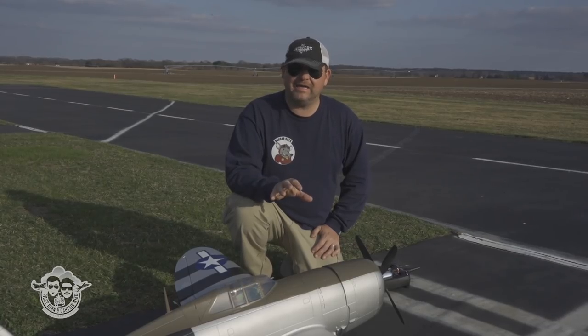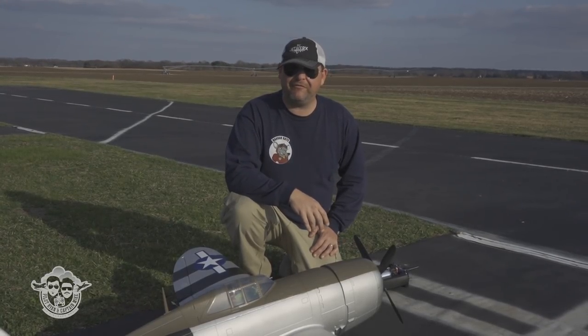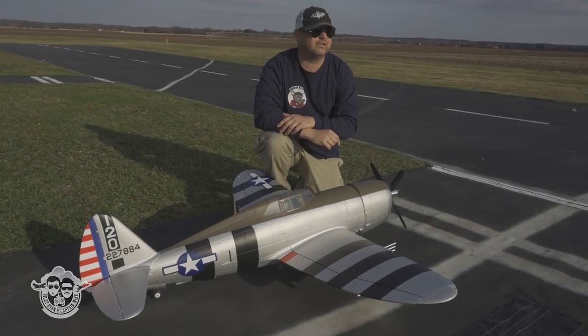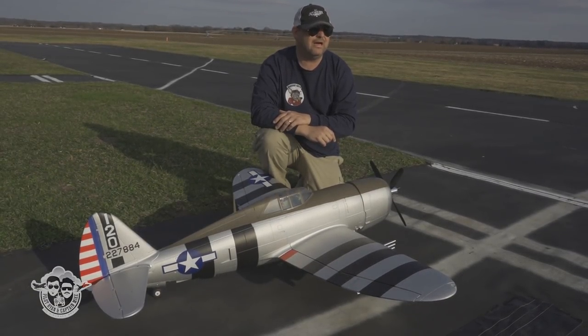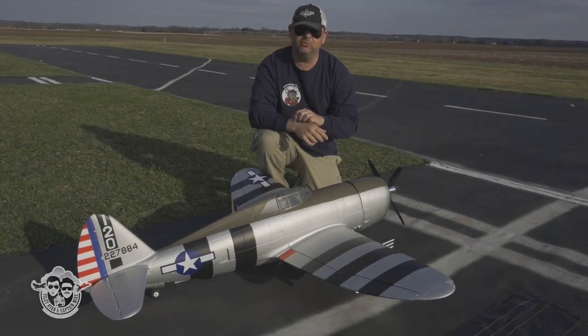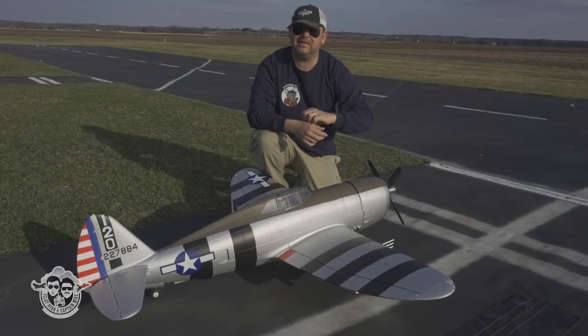We're gonna maiden fly this 1500 millimeter FMS P-47 right now. Wind's hit and miss, and we're gonna just shake down the maiden, then we'll be back out here to really ring it out later at another time, probably with a new paint scheme. Let's get it up, shall we?